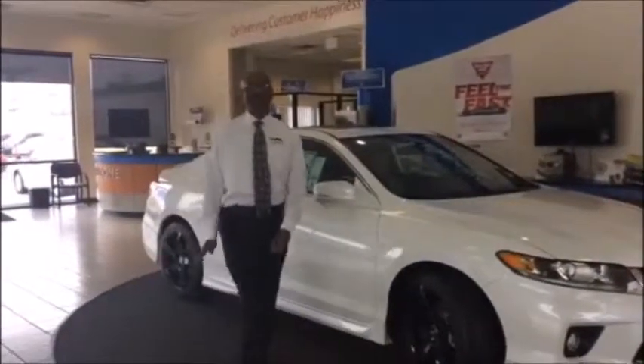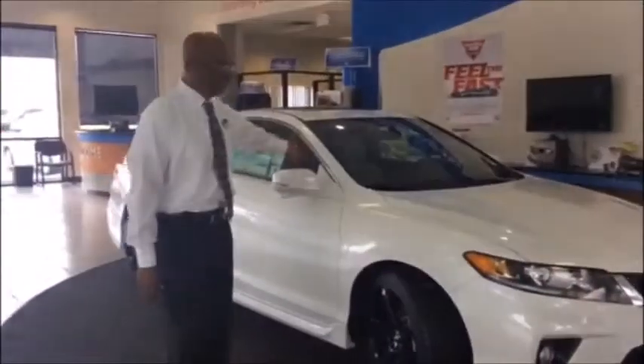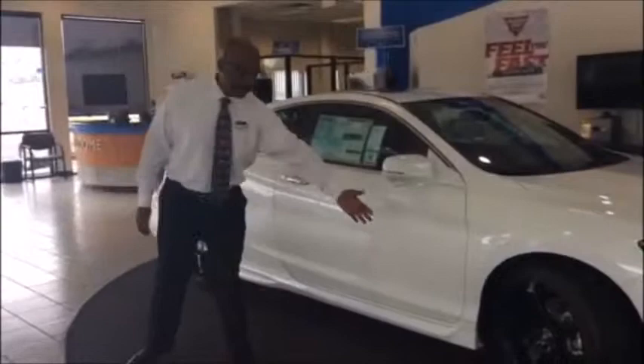Hi, my name is Victor Amy. Welcome to DCH Honda in Gardena, where delivering customer happiness is our goal. Today we're going to be looking at the 2015 Honda Accord Coupe two-door. As you can see, we have nice aftermarket wheels.